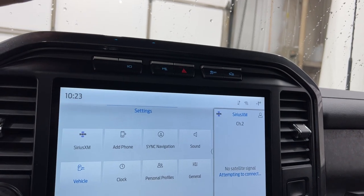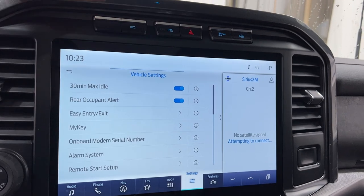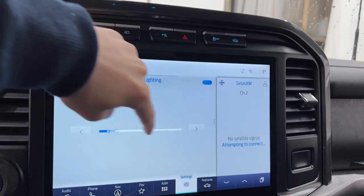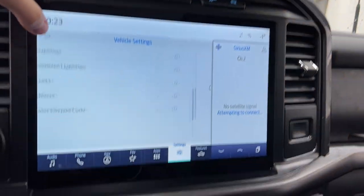You have your vehicle settings, where you're going to control most things like your alarm system, your remote start setup — what turns on, your wipers, your lighting, and even your ambient lighting. You can go in here and adjust the brightness down by the footwells.